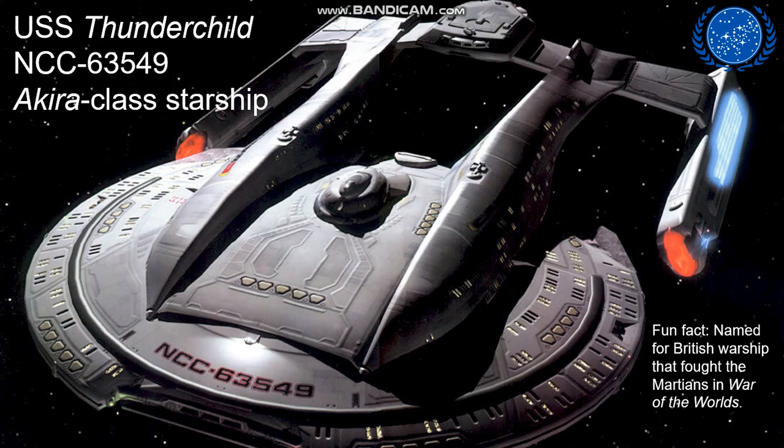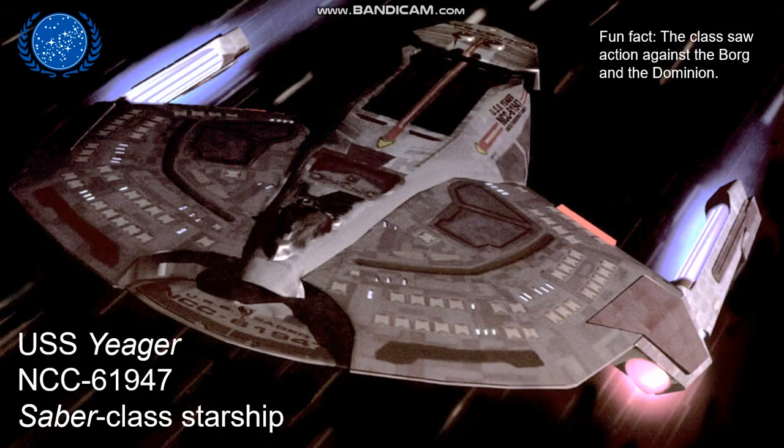In First Contact, we are introduced to a number of new Starfleet ship classes during the battle against the Borg in Sector 001. One of these that went on to become very prevalent throughout the fleet was the Akira class, here represented by the USS Thunderchild. This particular ship was named for a British warship that fought against the Martians in the novel War of the Worlds by H.G. Wells. Another new design first seen in First Contact was the Saber class, for example the USS Jaeger. This relatively small class of starships saw action against both the Borg and later the Dominion in Deep Space Nine.